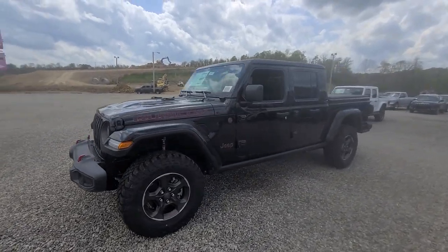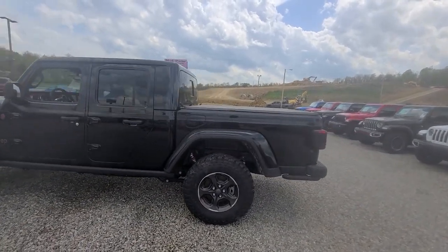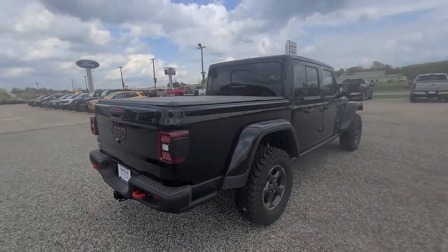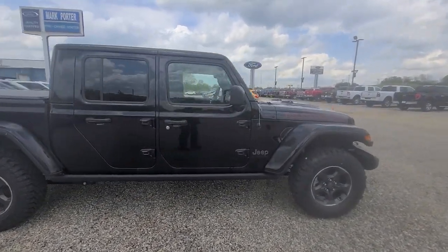Hop into the 2022 Jeep Gladiator. Take undeniable style and capability with you on every adventure in this rugged Gladiator. Impressive towing ability teams up with pickup utility and SUV versatility to create the ultimate off-road tool.